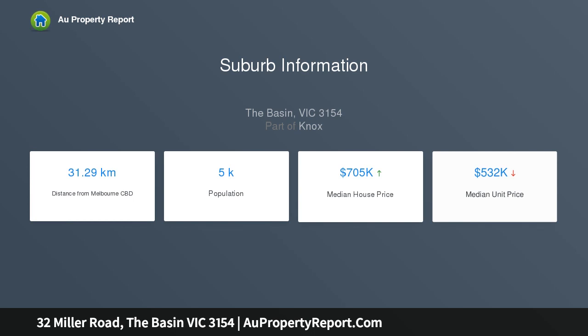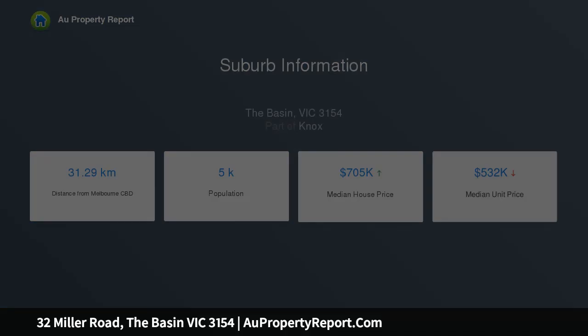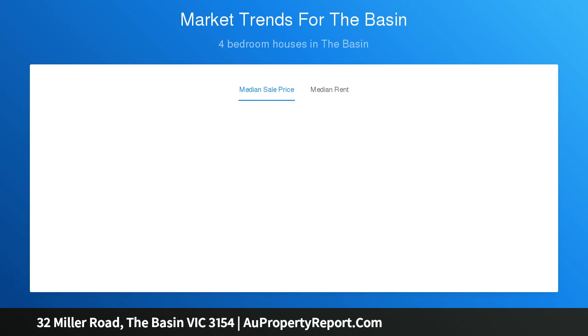Inside, satin hardwood floors and light paint tones set the scene for features including a formal lounge with gas fireplace, a vast family meals area and an upstairs living or study area.